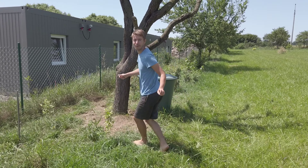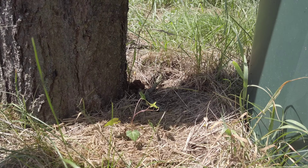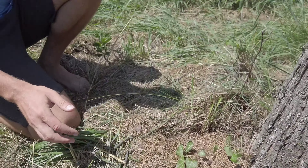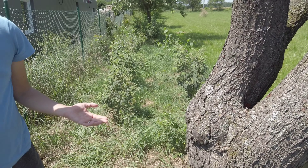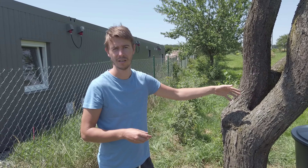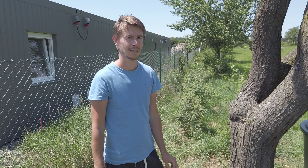I planted two ivies here — one a week ago and one yesterday. They are very small so hopefully they will take and then climb up the tree, which would look very nice. Birds could sit here watching. The tree is almost dead so maybe some birds would build their homes inside when it starts decaying more — it could become hollow, good for birds and insects.